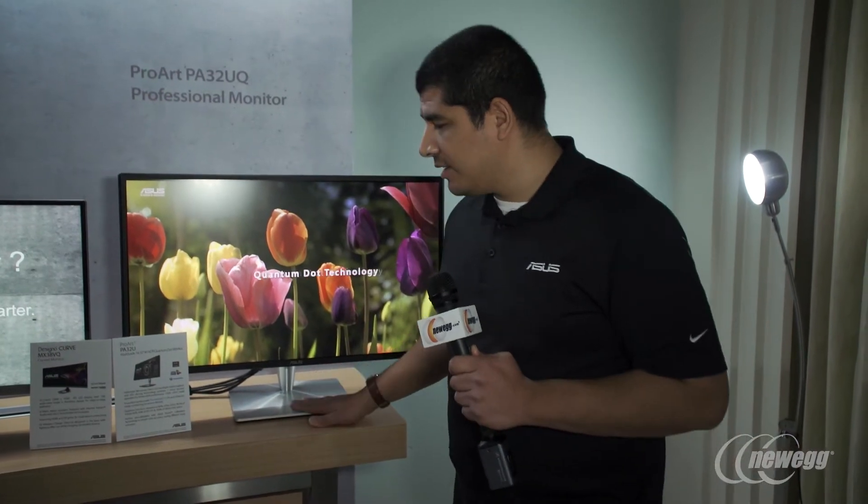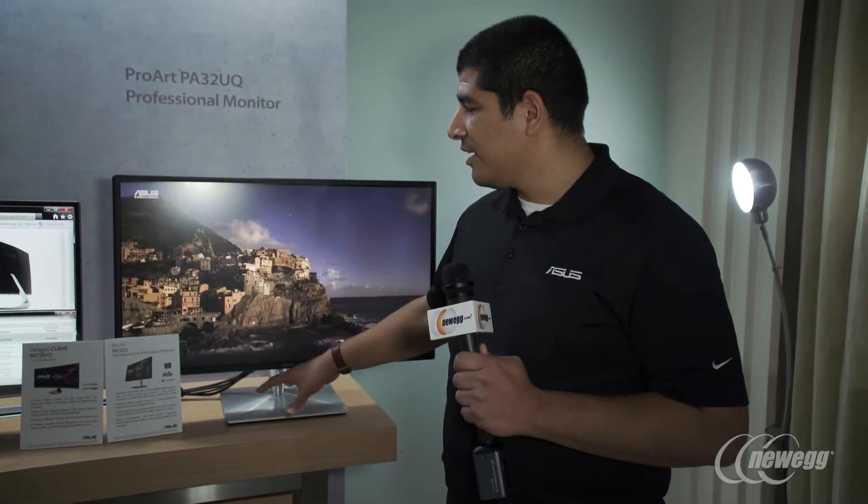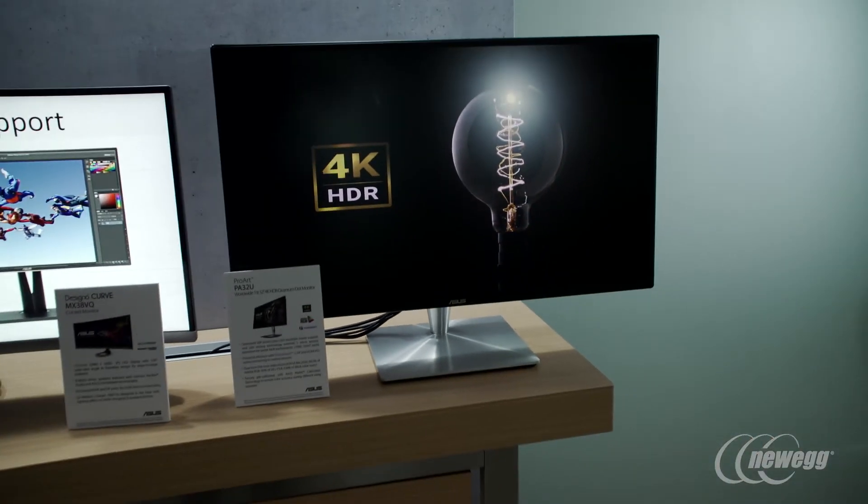What you have right here is going to be a 4K 32-inch world's first quantum dot monitor that also features HDR. That's going to allow for a level of fidelity and accuracy which is absolutely outstanding.